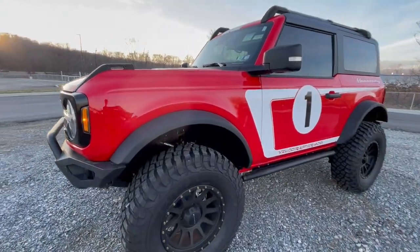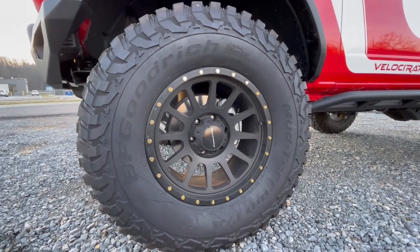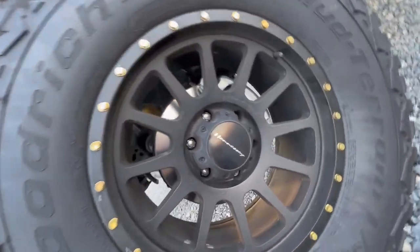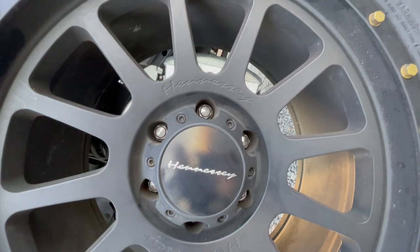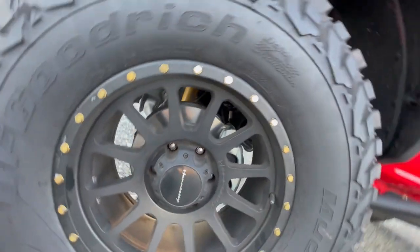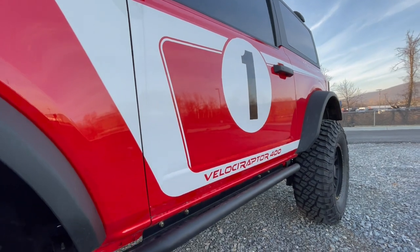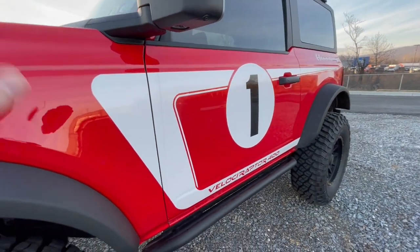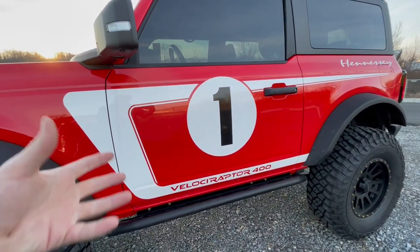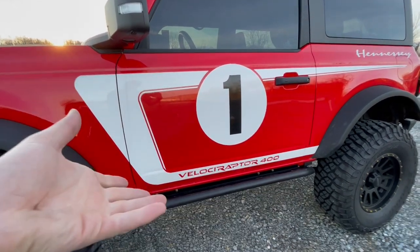Moving to the profile of this Hennessy Bronco, you'll have 37-inch tires around these 18-inch wheels. I really like the design — it says Hennessy in the center cap and it's also stamped into the actual wheel on both sides, which is a nice attention to detail. And then you'll have a rock bar, brush guard, and Velociraptor 400 and number one badging graphics on the side. Normally I do not like giant graphics like this, but I think it fits this vehicle really well and allows it to stand out even more.